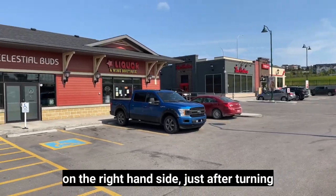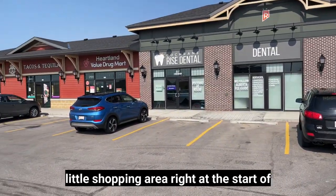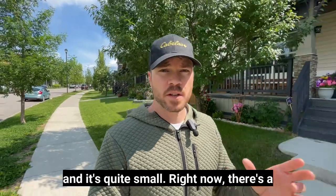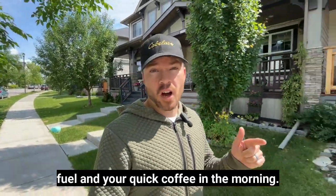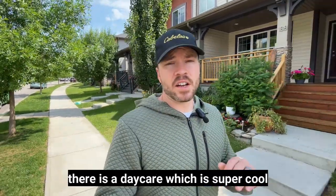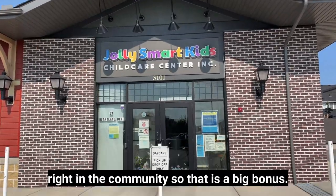As you come into the community on the right hand side just after turning off of Highway 1A, you come into a small shopping area right at the start of the community. Now like Heritage Hills it's very minimal and quite small. Right now there's a PetroCanada, a Tim Hortons so you've got your fuel and quick coffee in the morning, a liquor store, a dental office, and a daycare — which is a big bonus to have right in the community.